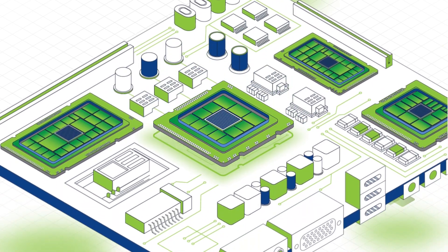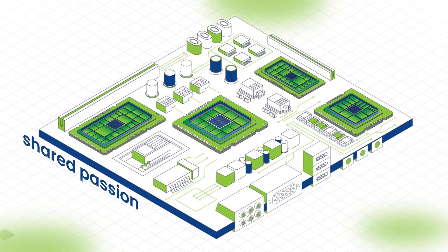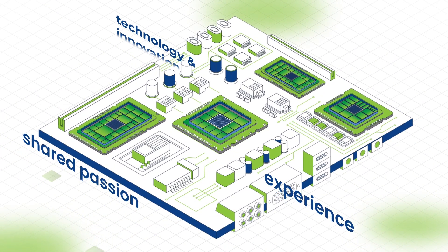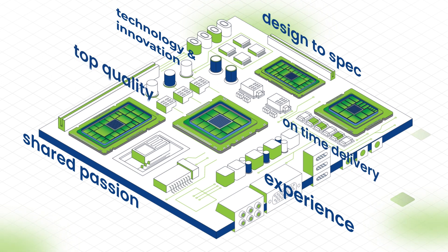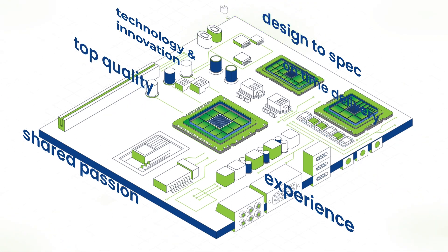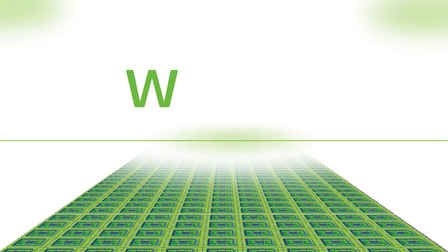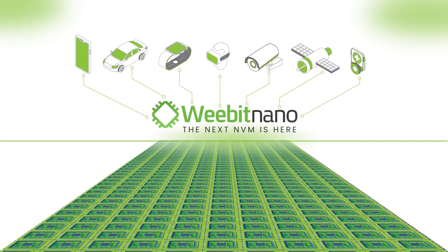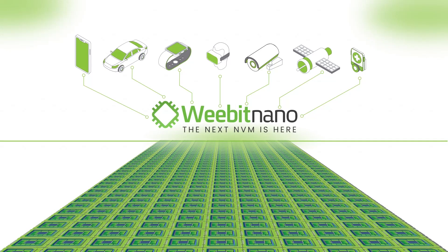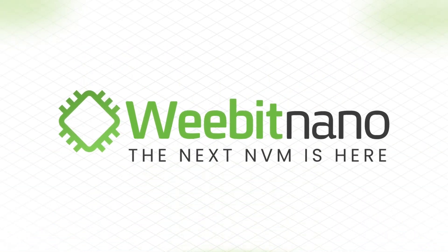At WiBit, we are applying our shared passion, experience and technology to help customers deliver their designs on spec, on time and with high quality. We have what it takes to become the world leader in non-volatile memory solutions for a new generation of connected devices. We are WiBit Nano.